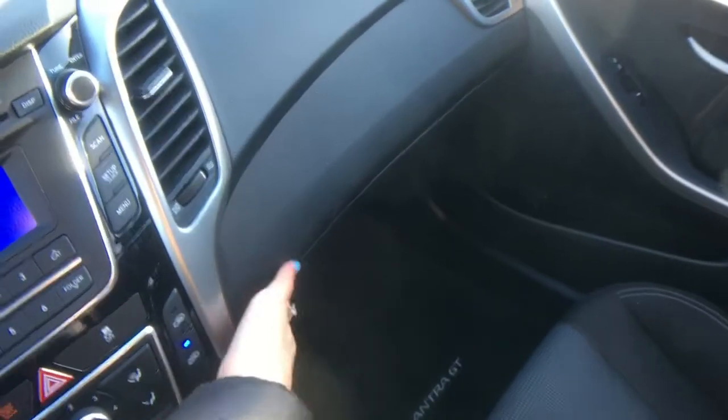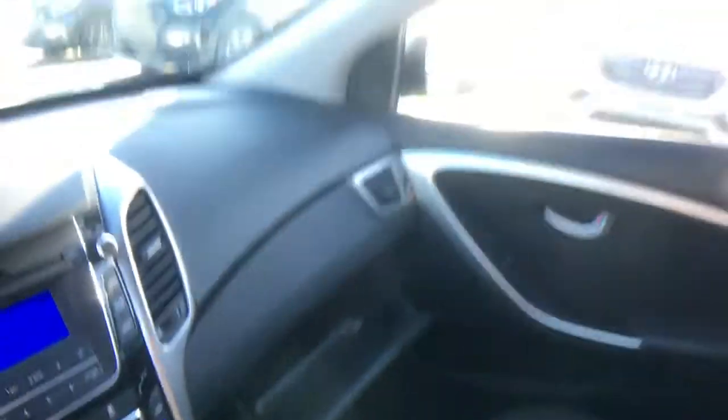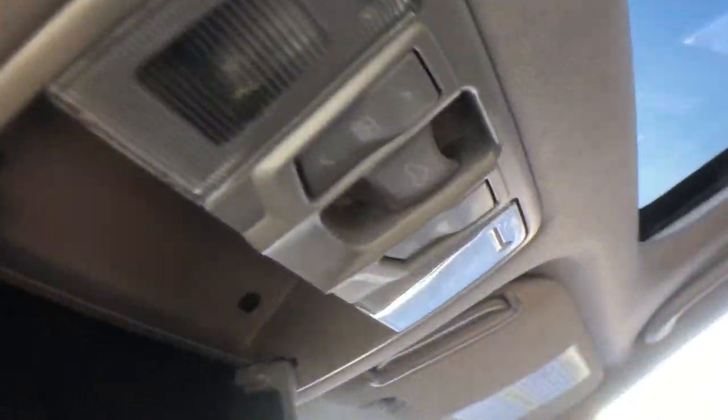Your owner's manual can be found inside your glove box. Looking up top you'll find some storage space for your sunglasses along with your sunroof controls.